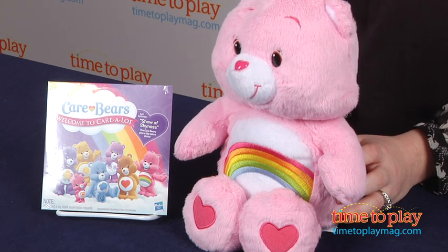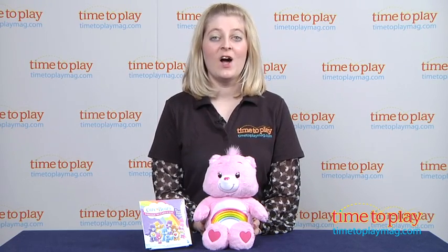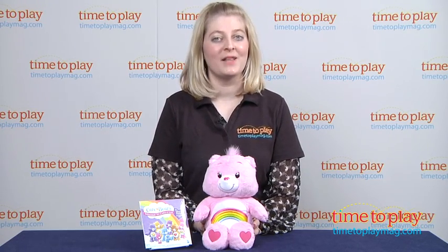If you want to find out more information on this Care Bear, such as how much it costs and where to buy, then come visit TimeToPlayMag.com, your number one source for all things play.